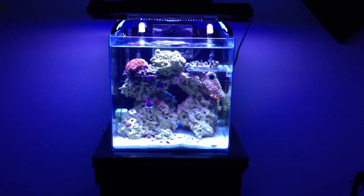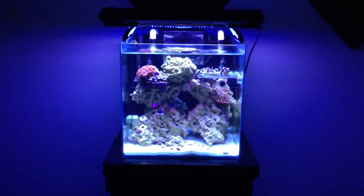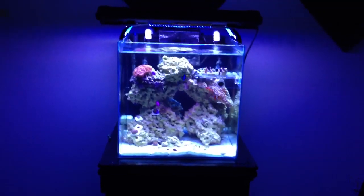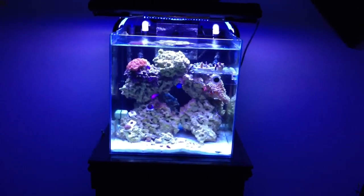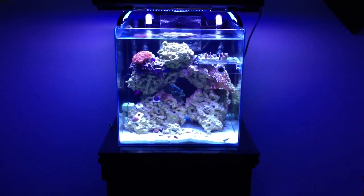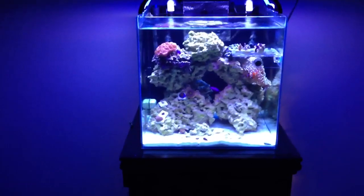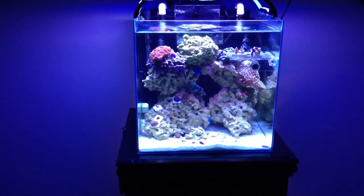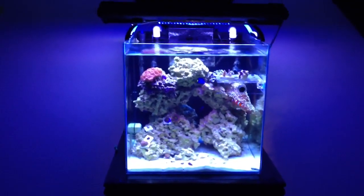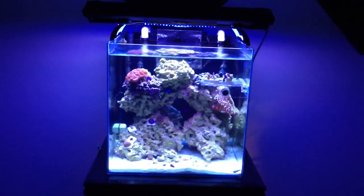Hey, what's up guys, Ray Fraff here again with another video. It's actually an update on the cyanobacteria from last time. So last time I made a video I had it for about another month, so it's been like almost a month and a half now battling the cyanobacteria. I haven't used any antibiotics or any chemicals to get rid of it, since that's very normal because my tank is new.